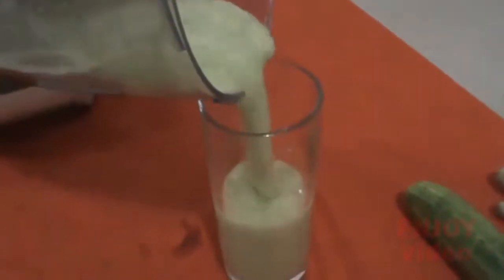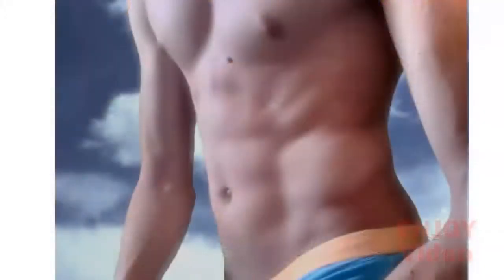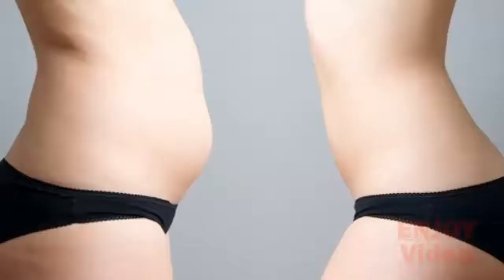Drink this fat-burning drink before every meal. You will get the best results if you drink it before lunch and dinner every day. After a week, you will see a big difference in your waistline. This weight loss drink is the best way to lose belly fat and stay slimmer — just drink it for one week and see the results for yourself.